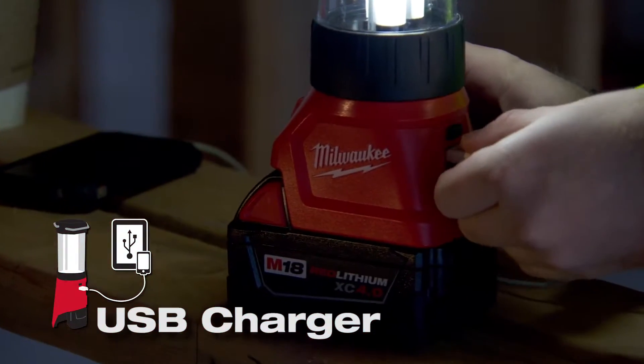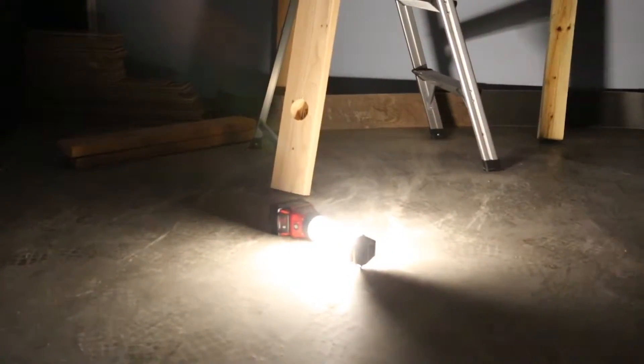The USB charger is big — a lot of guys are charging their phones. It's heavy duty and it takes a while as well. One fell from the ceiling, didn't break. The battery didn't pop out or anything. It stayed lit.